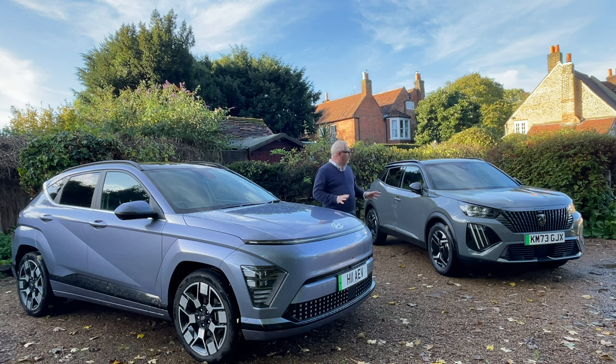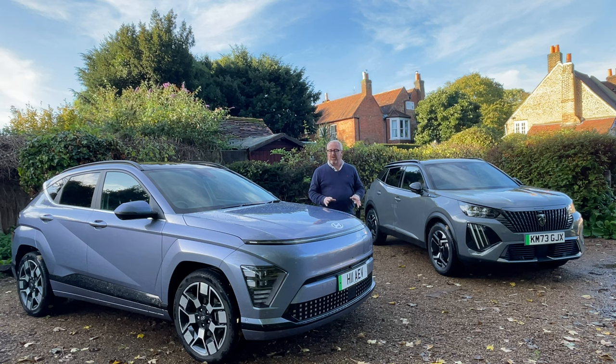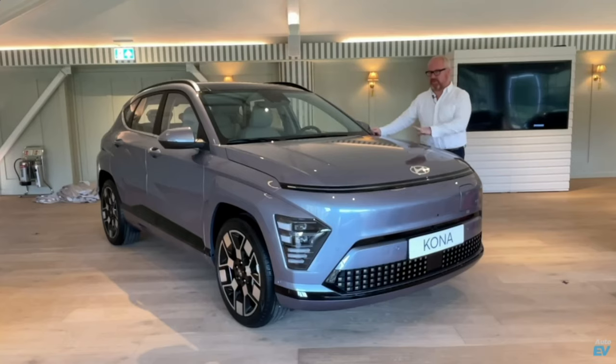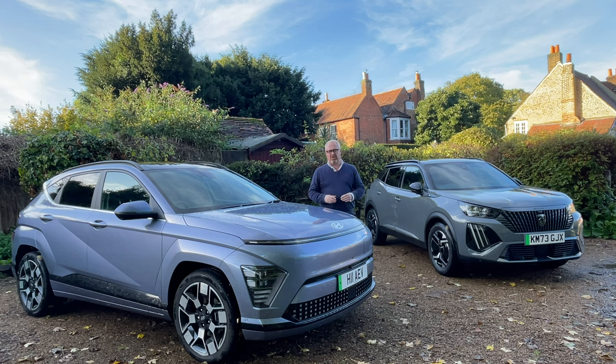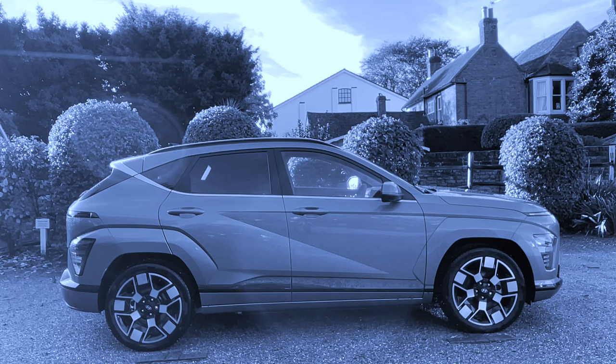Now these are two of the very original protagonists in this market space, and both offer a multitude of drivetrains — internal combustion engine or fully electric. Whereas the Kona is a completely brand new model, Peugeot have just done a big heavy revision on the 2008. But is it enough to remain competitive and take the fight from the new Kona? Let's take a brief look at each car to get the lowdown.